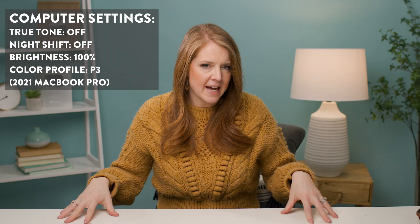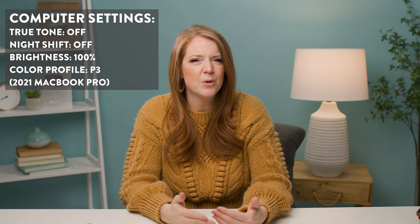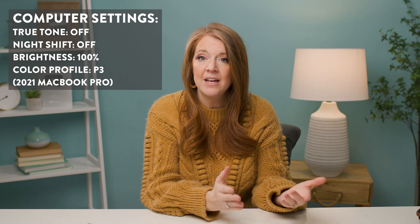So what I'm going to do is I'm going to take my laptop and some raw files and take it around to different scenarios in my home and edit and see what the results are. My computer settings are going to be the exact same throughout this whole experiment, so we're not testing different display settings across scenarios — we can do that in another video. Leave comments if that would be helpful.